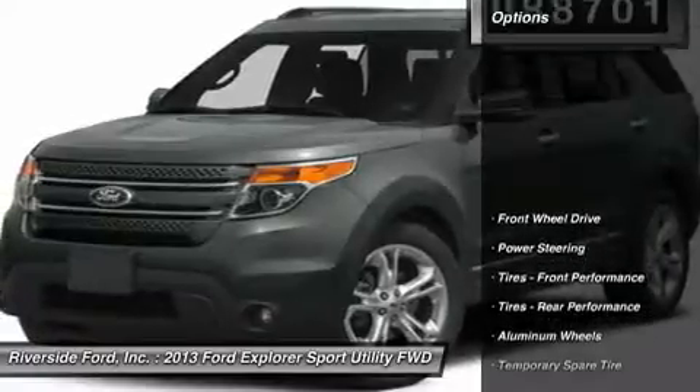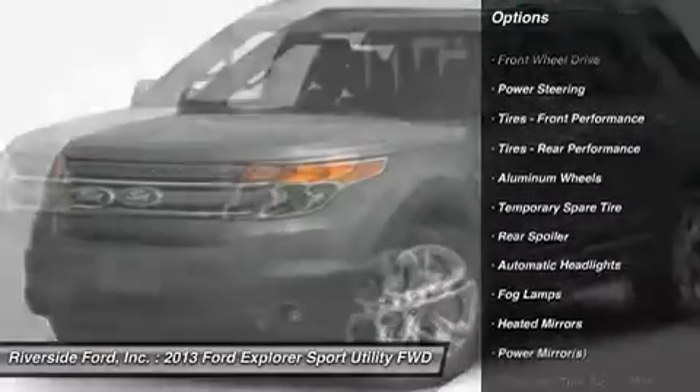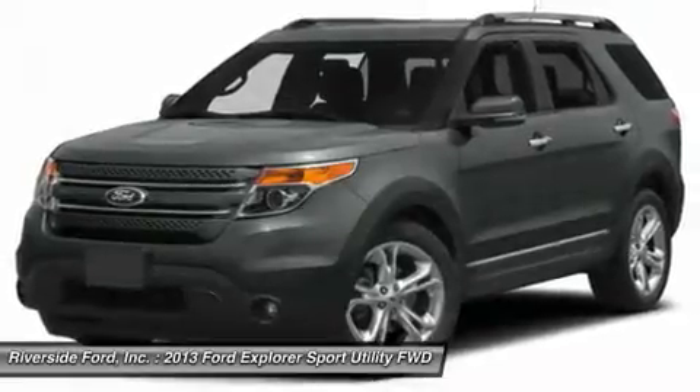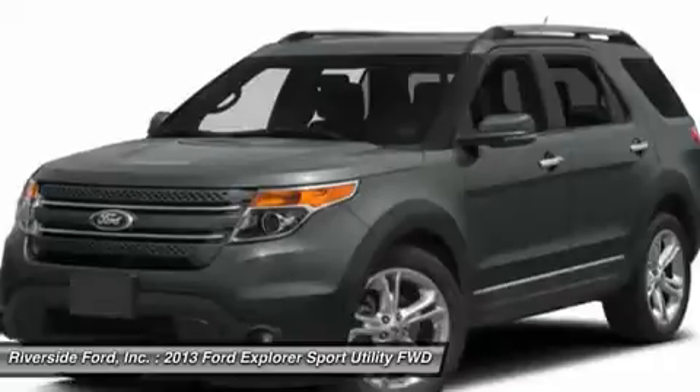Here are some of this vehicle's great options: keyless entry, steering wheel audio controls, power passenger seat, remote engine start, Bluetooth, leather wrapped steering wheel, adjustable steering wheel, power steering, floor mats, keyless start.